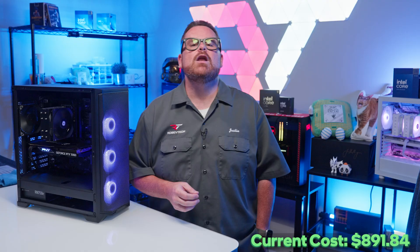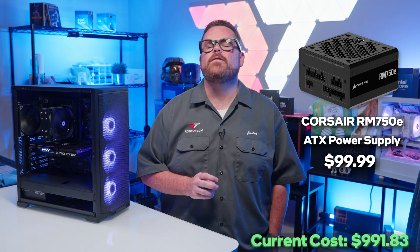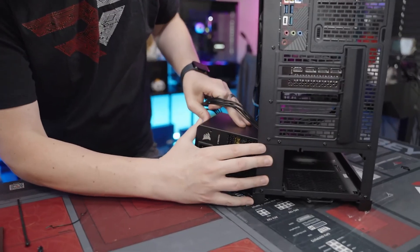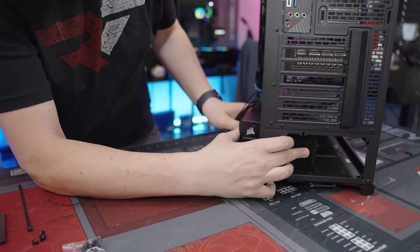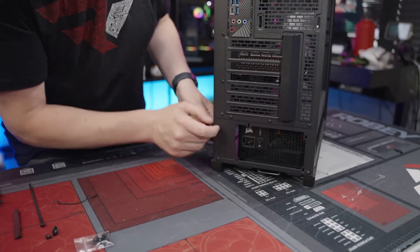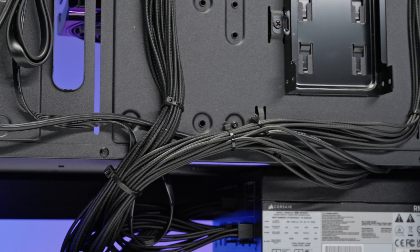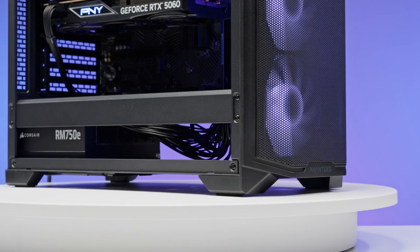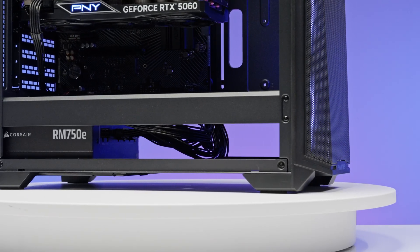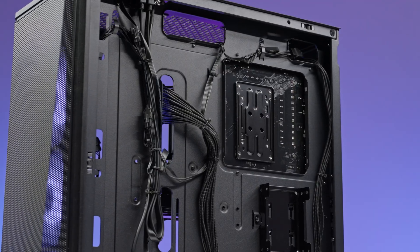For the PSU, we have another newcomer to our budget build series — the 2025 Corsair RM750E 750W Gold PSU. Corsair's latest RM line design includes easily manageable cables with cable combs that rival the Asus TUF Gaming PSUs we've used in other builds, and at a more competitive price we had to include it. This PSU offers extra headroom for future growth and includes a 12-volt 16-pin GPU cable in case you want to upgrade to a more powerful GPU down the road.